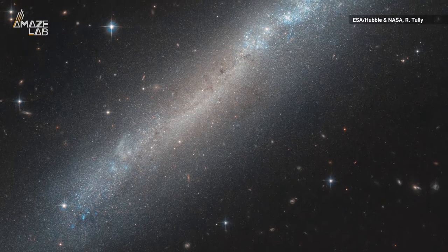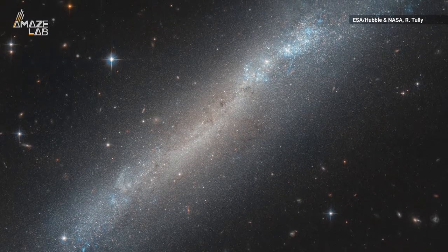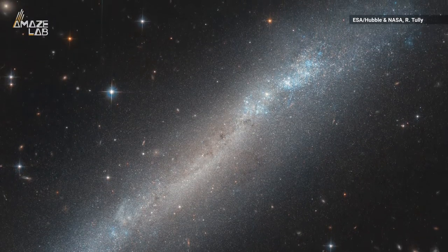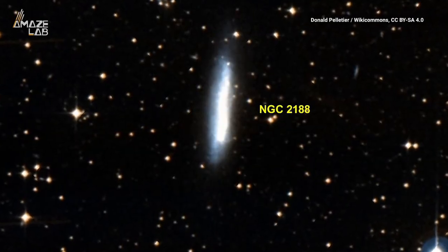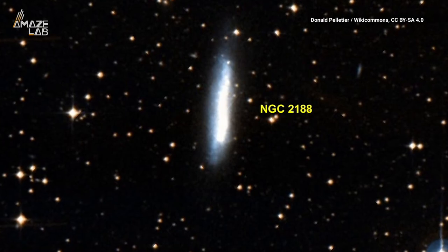ESA says at first glance it seems like the galaxy only features a skinny band of stars, due to our perspective here on Earth, but it's actually classified as a barred spiral galaxy that's about 50,000 light-years across.